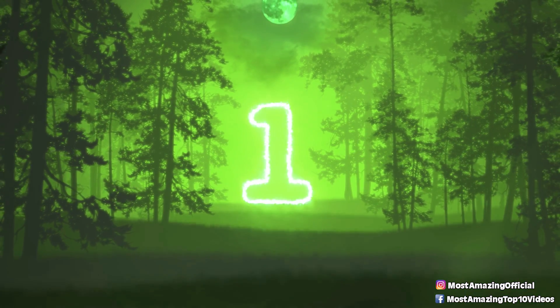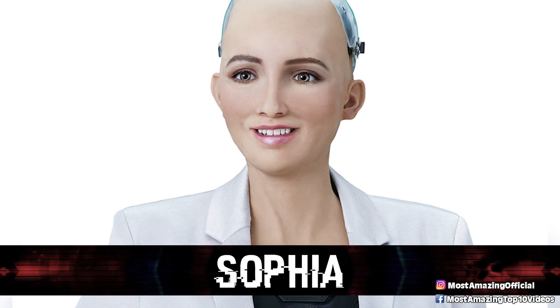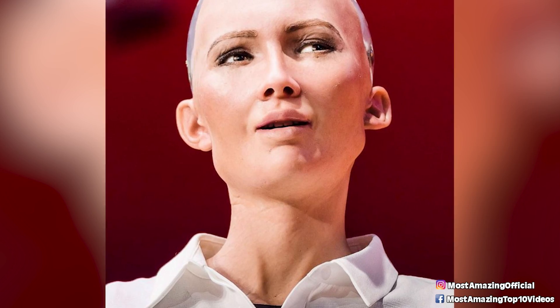In our number one spot today, we have Sophia. Perhaps the most famous humanoid robot and said to be one of the most advanced ever created, Sophia was debuted in 2016. Sophia was designed by the Hong Kong-based company Hanson Robotics, and they designed her to look like Audrey Hepburn, aiming to use her as an old-age companion in nursing homes or even as a crowd manager for larger events.